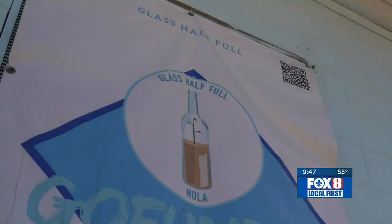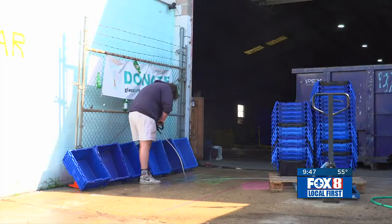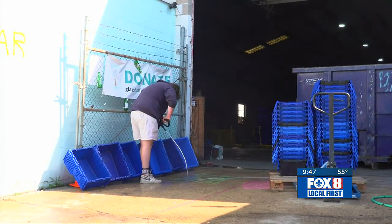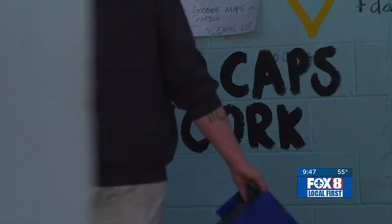As seniors at Tulane University, Franziska Troutman and a friend dreamed up Glass Half Full — New Orleans' only glass recycling center — where they turned glass bottles into sand with an even bigger mission in mind.